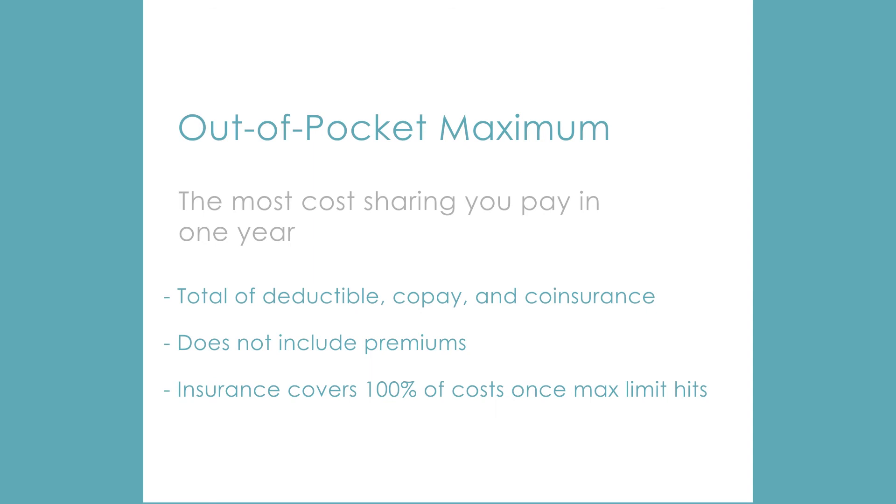Most people never have enough cost-sharing to hit the out-of-pocket limit, but it can happen if you require a lot of costly treatment. Plans with higher premiums generally have lower out-of-pocket limits.